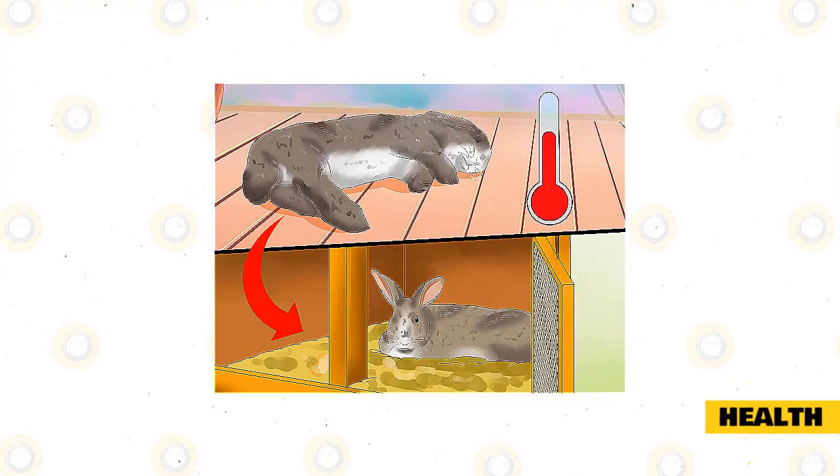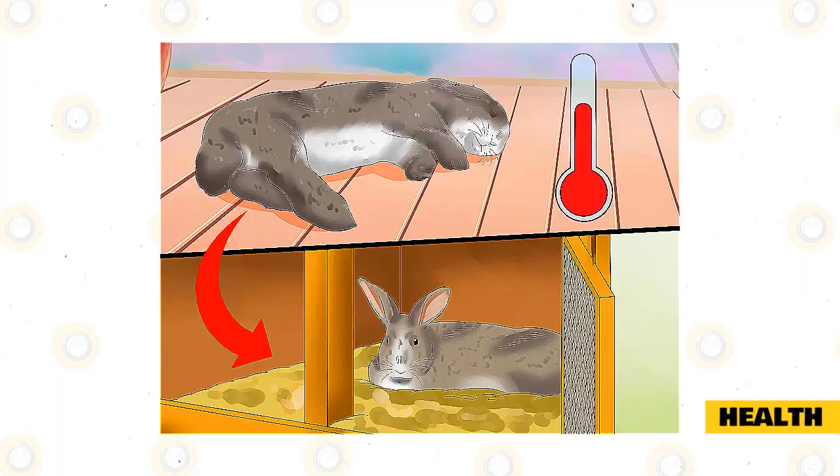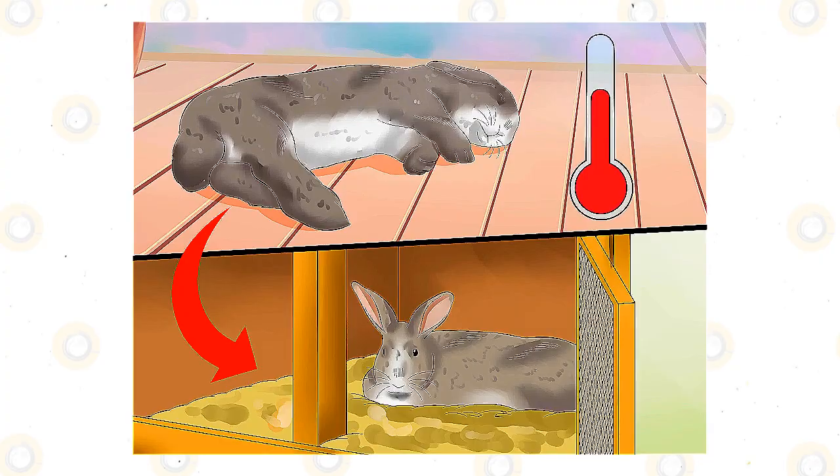Also watch for any strange discharge from eyes, ears, nose, mouth, or rear. Regularly check your pet for lumps, painful areas, or sores, including checking the bottom of the feet. Contact your rabbit-savvy veterinarian if you have any concerns.